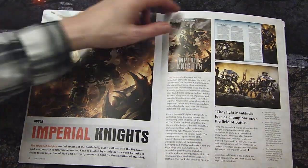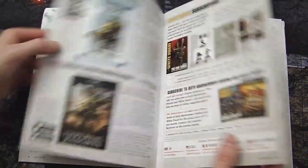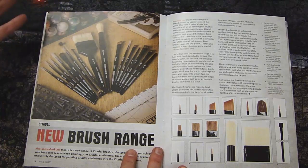Here's the really sweet codex artwork cover — it's going to showcase lots of knights. There's also a data cards release for that as well.